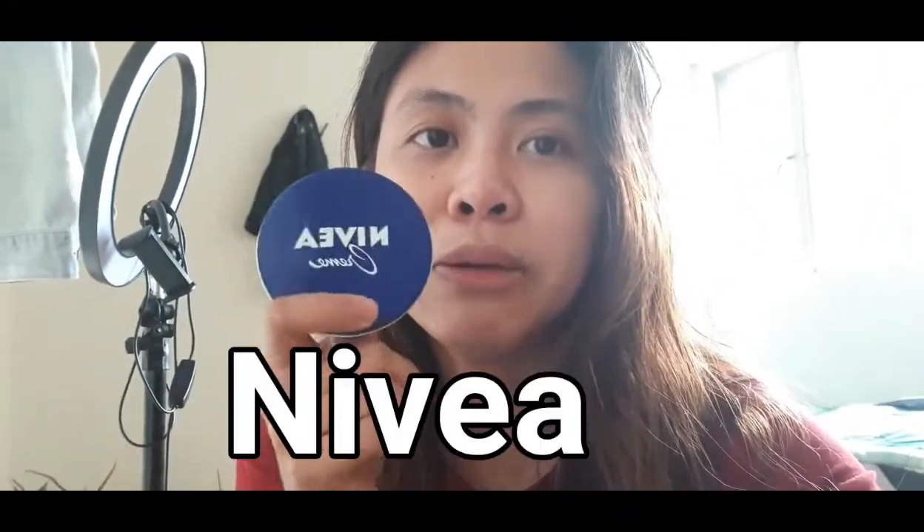Kakatapos ko lang maligo. Ang nilagay ko sa mukha ko yung ni Bea. Kaya usually ang ginagamit ko sa mukha ko kapag after kong maligo ay yung ni Bea — moisturizer siya sa mukha. Sabi kasi nila kapag dry yung mukha mo, mas madaling mag-wrinkle. Kaya nakakatulong siya para hindi kagad masyadong mag-wrinkle yung mukha natin.